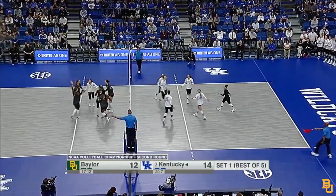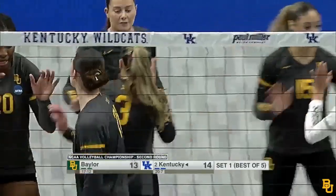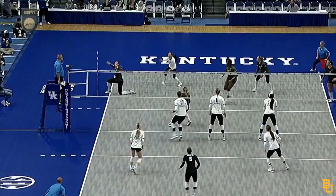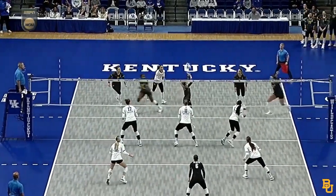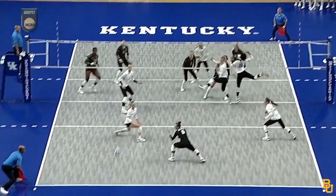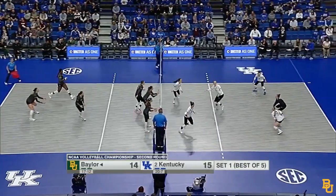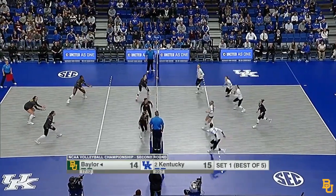McGee! Warming up that arm — that's something Baylor does really well with McGee. They move her inside and outside of the court. So in this one you can see she comes in and runs what they call a rip, kind of a three-tempo inside, towards the libero. McGee, All-Big 12 first-teamer this season.